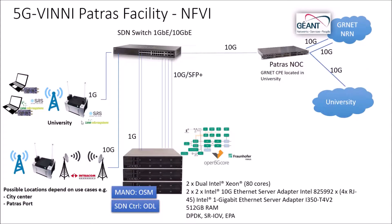This picture displays some internals of the facility. On the left-hand side, you can see that we will have one outdoor base station in the university and other base stations in possible locations dependent on the use cases. Also, you can see the resources available from our data center for future ICT-19 calls, as well as the possibility to interconnect our testbed with the ANT.